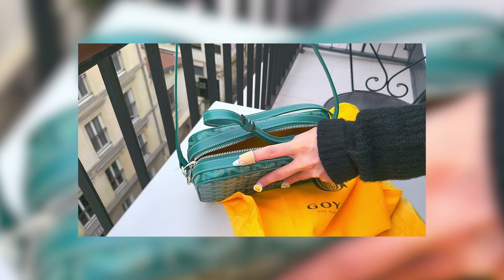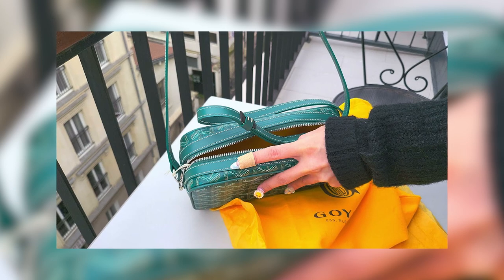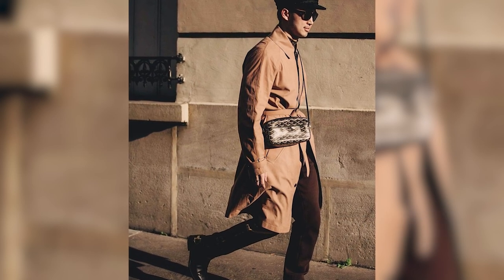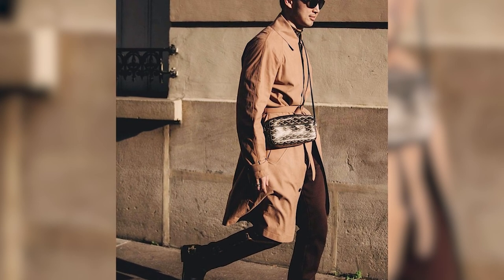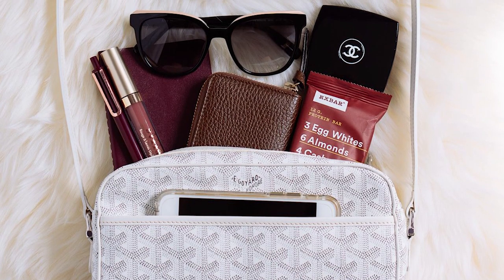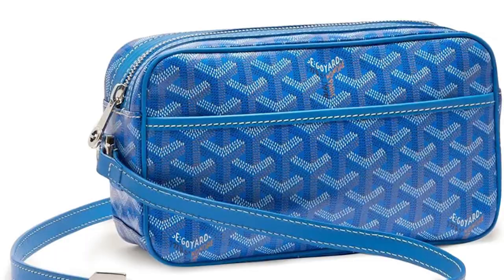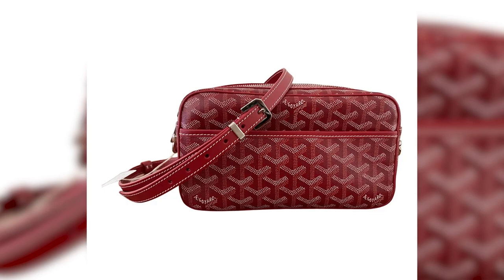The Capvert effortlessly accommodates all your essentials, complemented by thoughtfully designed smaller pockets to secure items like your phone, wallet, and other necessities. The bag also includes an adjustable strap, granting you the flexibility to carry it as a shoulder bag or crossbody. Inspired by the courier trunk, it ensures ample storage space without compromising on style. Available in a captivating array of colors ranging from timeless black and brown to vibrant shades of blue and red.